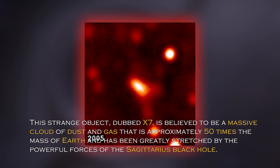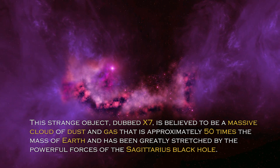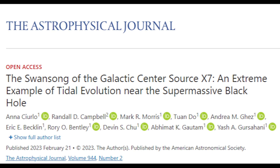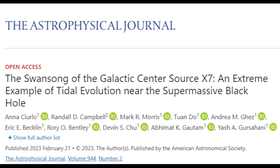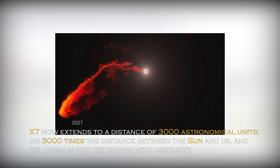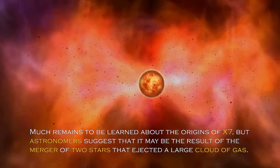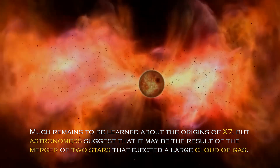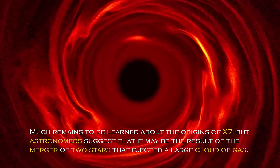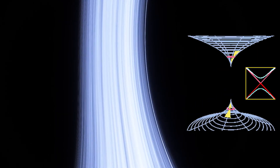This strange object, dubbed X-7, is believed to be a massive cloud of dust and gas approximately 50 times the mass of Earth, and has been greatly stretched by the powerful forces of the Sagittarius black hole. According to a recent paper published in the journal Astrophysics, astronomers have discovered that X-7 now extends to a distance of 3,000 astronomical units — or 3,000 times the distance between the Sun and us — and its origin is not yet known with certainty. Astronomers suggest that it may be the result of the merger of two stars that ejected a large cloud of gas. It is important to keep in mind that any object approaching a black hole must contend with extreme gravitational forces.